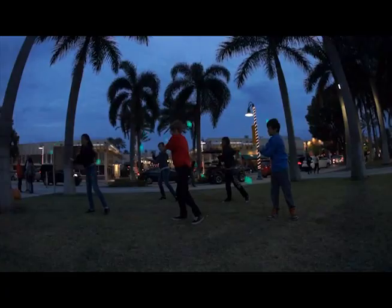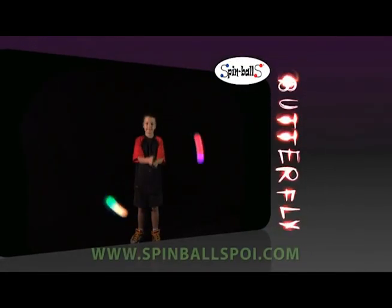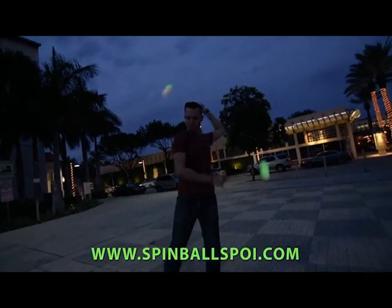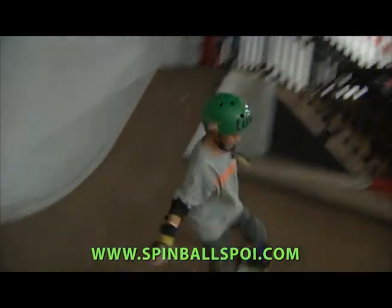Whether you're advanced or just beginning, in no time you'll be spinning awesome tricks like the butterfly, flowers, isolations, orbitals, and the buzzsaw. Spin inside or out, day or night. Spinballs — for fitness or with your friends. The spinning fun never ends.